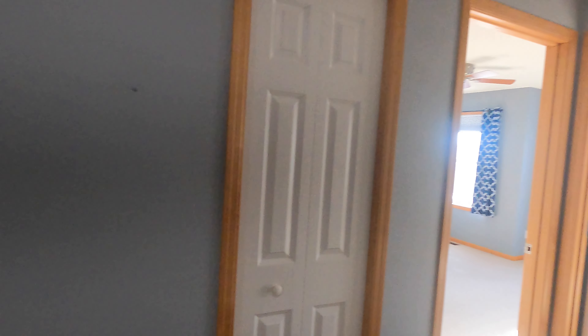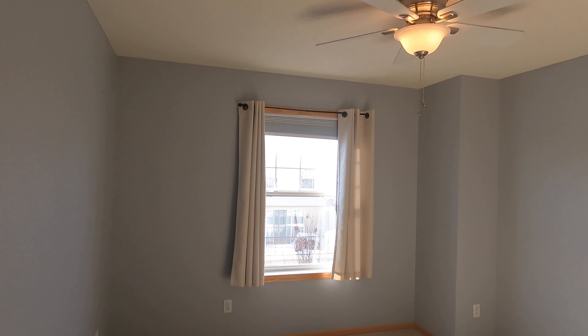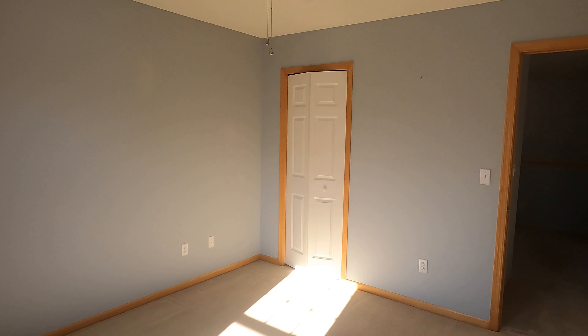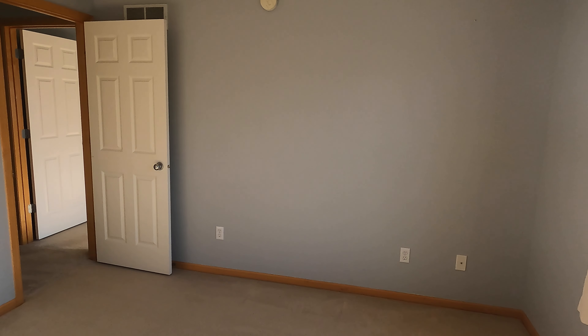We have the secondary bedroom and the master bedroom and bathroom. We'll go into the secondary bedroom first. Good size room with an overhead ceiling fan. There's your closet — a nice walk-in.